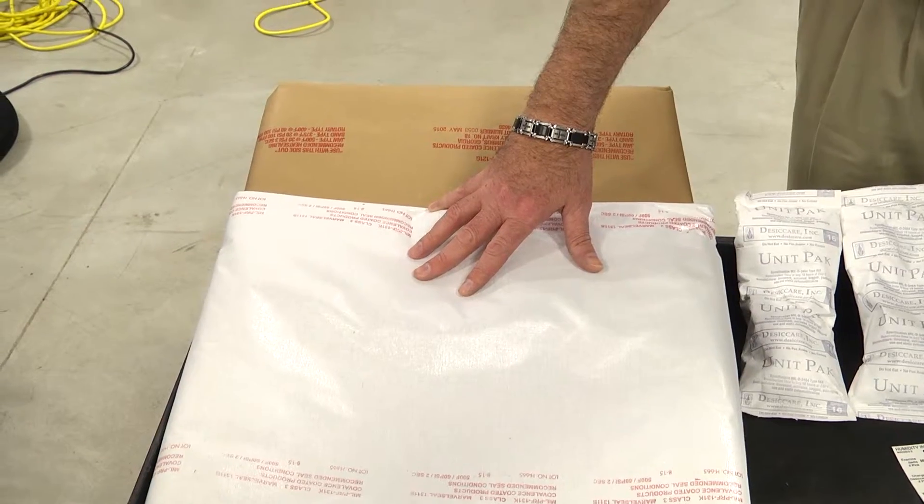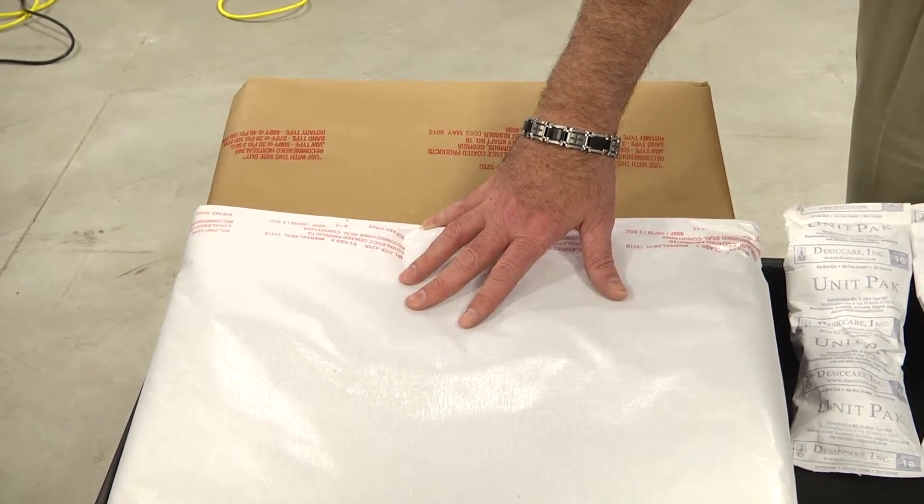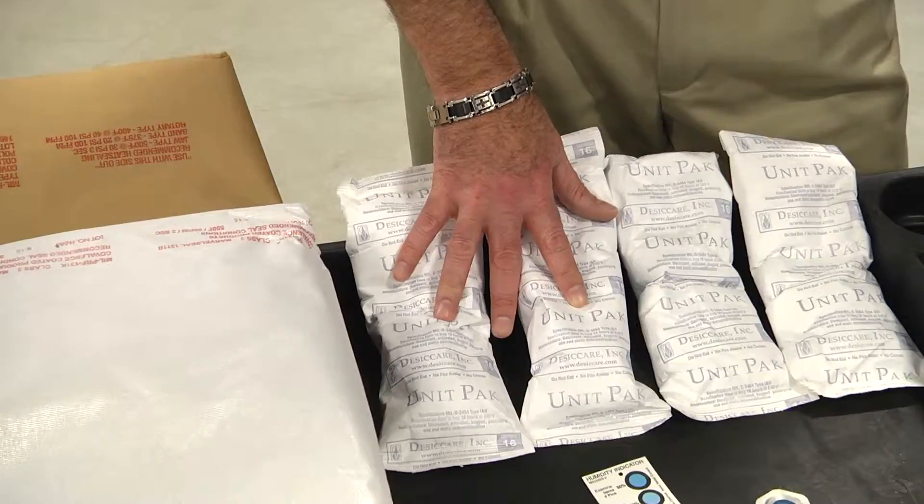Here's one of our preservation kits that is commercially available on the market for procurement. Inside the kit comes all the required parts that you need: the barrier material, the desiccant, and your humidity indicators.